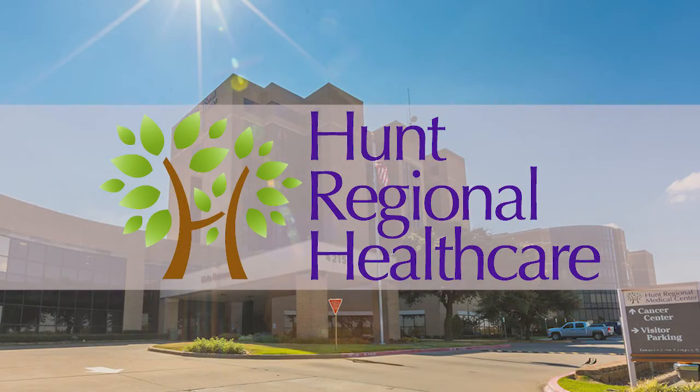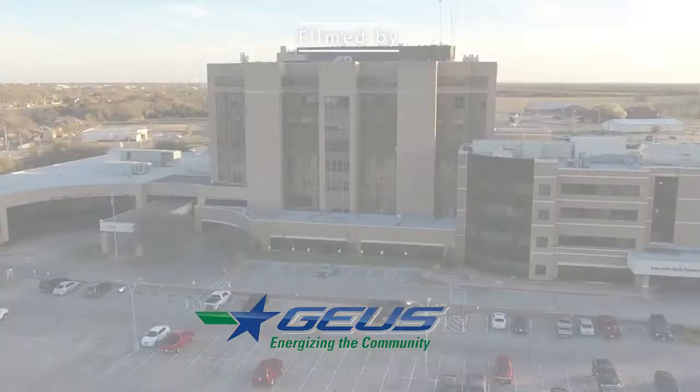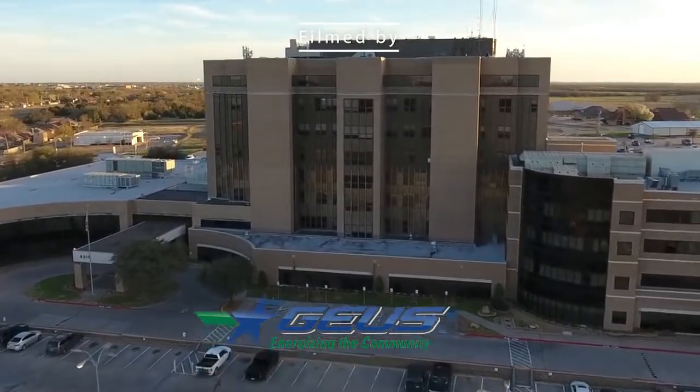This video has been brought to you by JUICE 34. JUICE is your community-owned provider for electric, internet, cable TV, and true local programming.